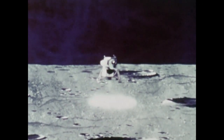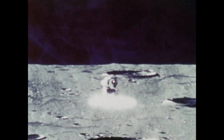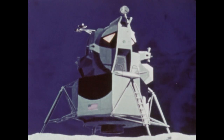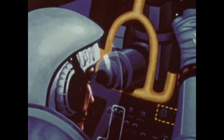The lunar module is actually two spacecraft in one. The lower half, the descent stage, functions to lower the vehicle to a soft landing on the lunar surface, and then later operates as a launching platform for leaving the moon. The upper half, the ascent stage, contains the crew compartment and flight controls.